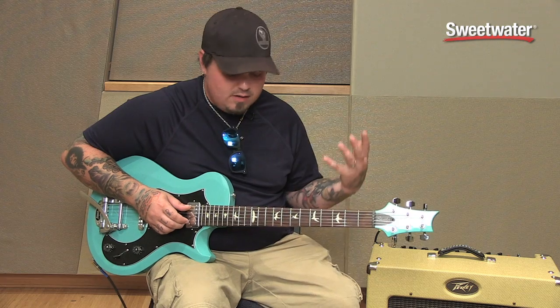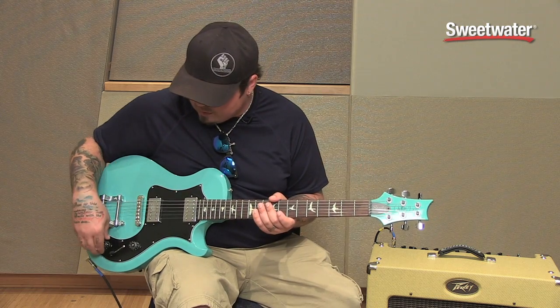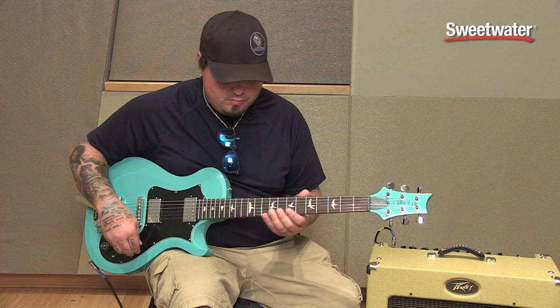This specific one is a Starla. I play several different ones, and they're all great — it doesn't matter. You can pick a PRS up off the wall and it's gonna be awesome, plain and simple. Most of the guitars have a coil tap of some sort.